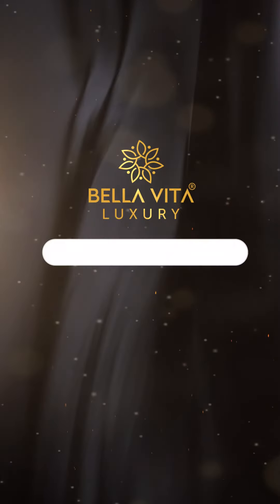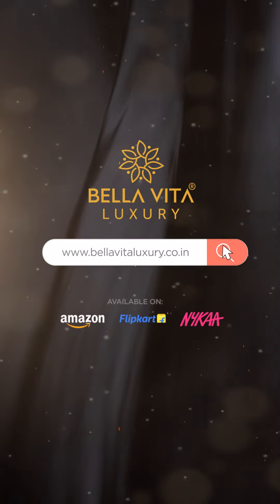This unisex gift set by Bella Vita Luxury has 4 different fragrances for 4 different occasions. It's unbelievable, and everyone can use it at home. Why settle for 1 when you can get 4 at the cost of 1? Hurry up, shop your gift set now.